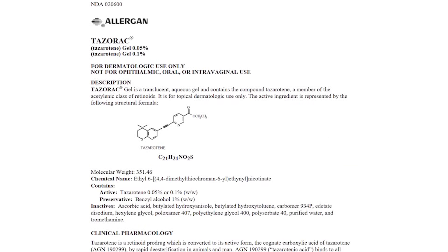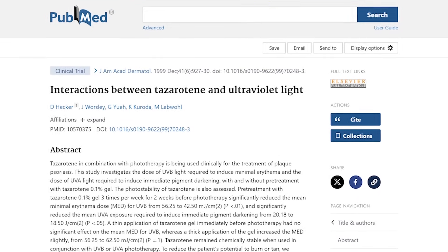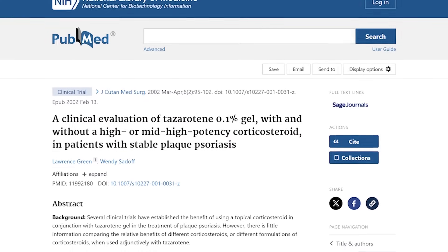Tazarotene is FDA approved for psoriasis and has been shown helpful for people with up to 20% of body surface area involvement. Interestingly, it not only normalizes skin cell maturity by acting on the nucleus, but it also lowers the minimal erythematous dose required for phototherapy with psoriasis — meaning it actually increases the phototherapy effect on psoriatic lesions, so you can treat them more effectively with light. It's been shown to be equally beneficial to some steroids when treating psoriasis plaques.